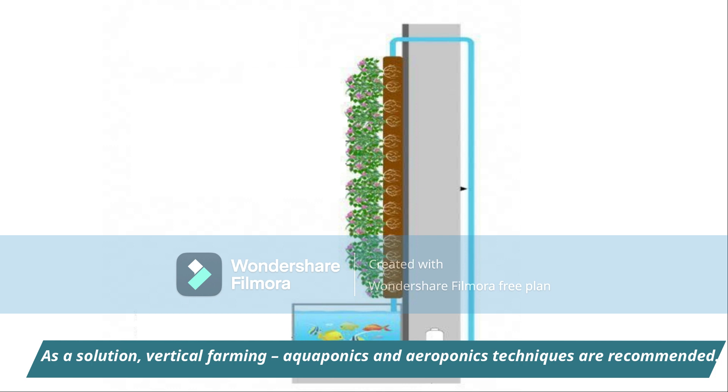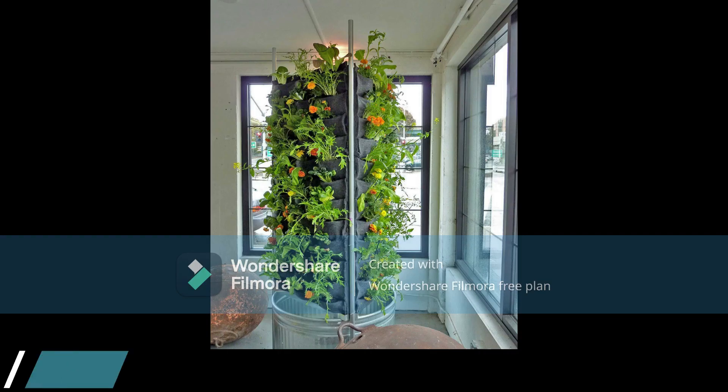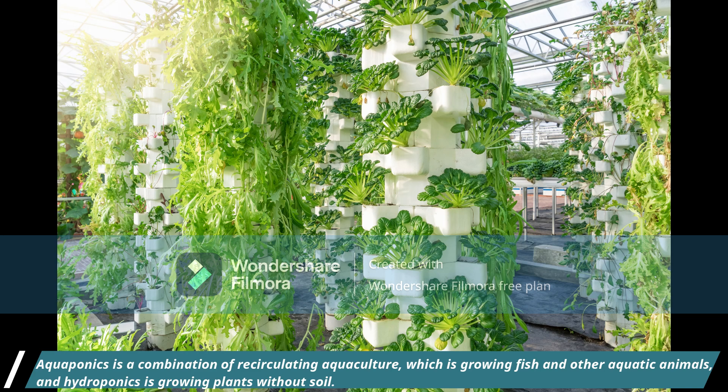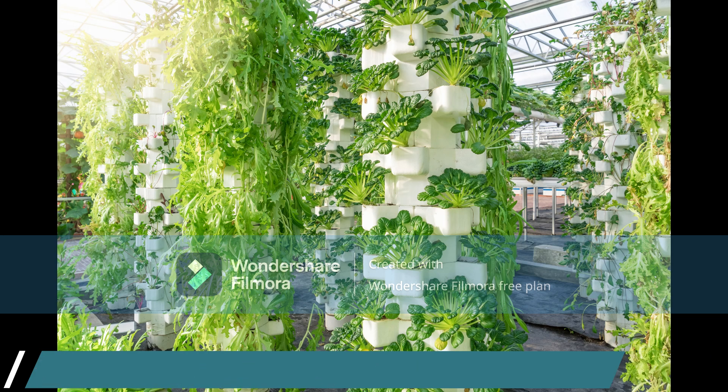As a solution, vertical farming, aquaponics, and aeroponics techniques are recommended. Aquaponics is a combination of recirculating aquaculture, which is growing fish and other aquatic animals, and hydroponics, which is growing plants without soil.